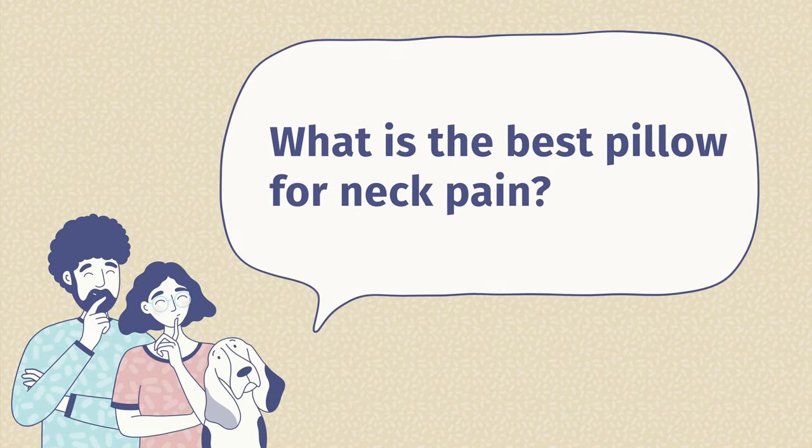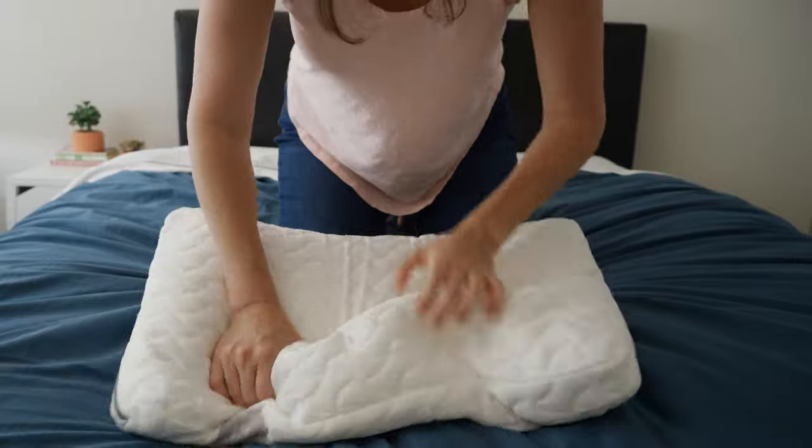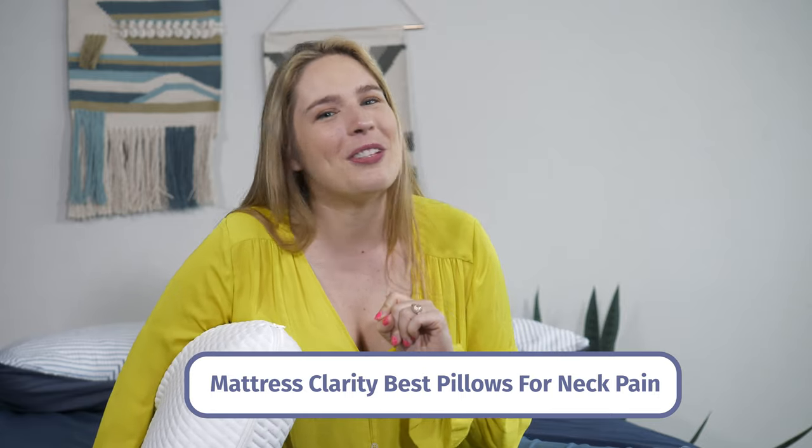Still got questions? Not to worry — your resident pillow expert is here to help. First question I get asked all the time: what is the best pillow for neck pain? I just gave you a full list of great pillows, and ultimately it comes down to personal preference. I'm a big fan of the Tuft and Needle, but if you're looking for something firmer, opt for the Purple; something soft, slow-moving, and luxurious, opt for the Tempur-Cloud. If you need even more in-depth information, just Google 'Mattress Clarity best pillows for neck pain' and it'll lead you to the right place.